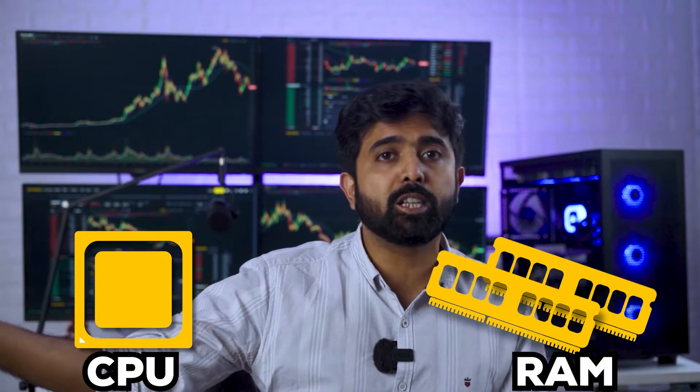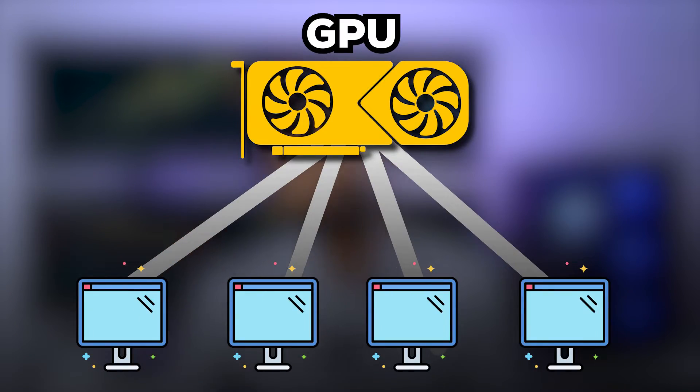Coming back to the solution — this is not really an expensive setup. People think it will be very expensive, that you need a lot of stuff, 4, 5, or 8 monitors. But actually, all you need is a mid-tier CPU and more RAM, probably upwards of 16GB, with an entry-level GPU that has support for 4 or more displays.